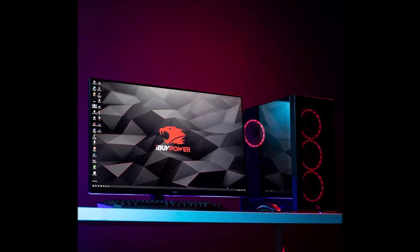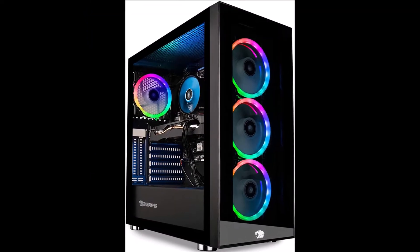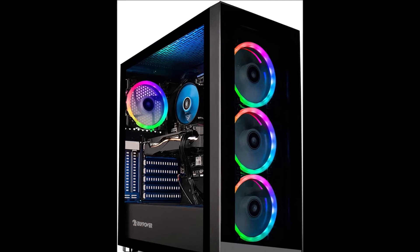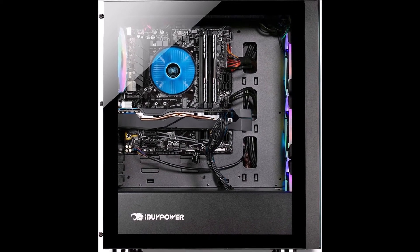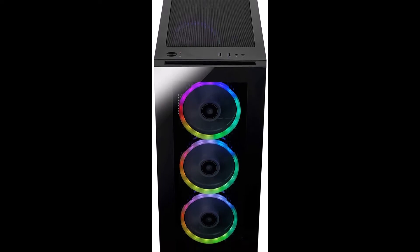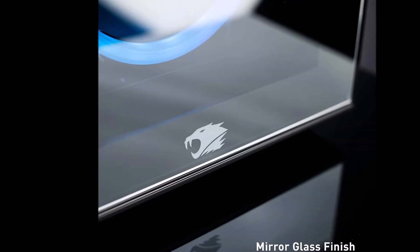This PC comes with the iBuyPower Element Mr. Case, Intel i7-11700F Processor 2.5GHz, NVIDIA GeForce RTX 2060 6GB, 16GB DDR4 RAM, 240GB SSD plus 1TB HDD, WiFi ready, VR ready, expandable storage — add your own additional storage via the open M.2 or SATA ports.